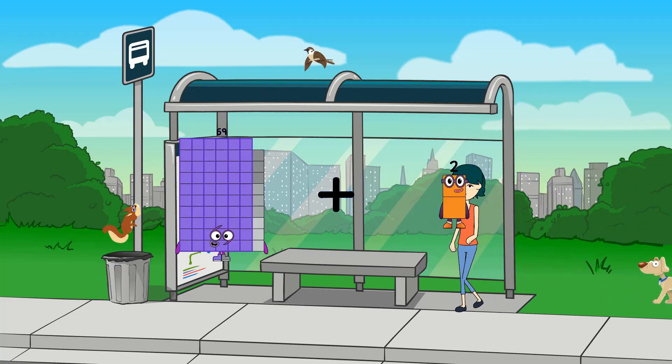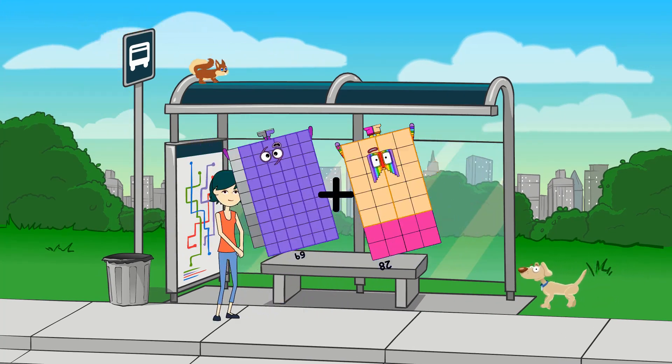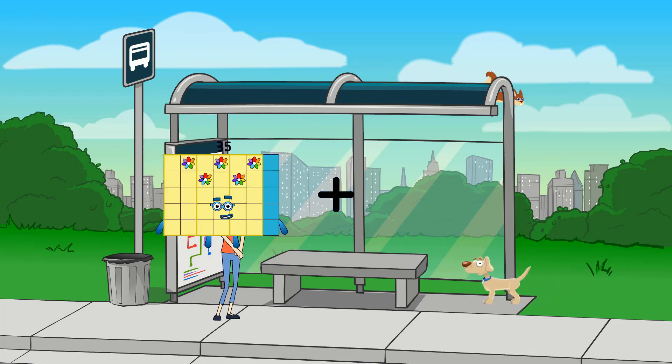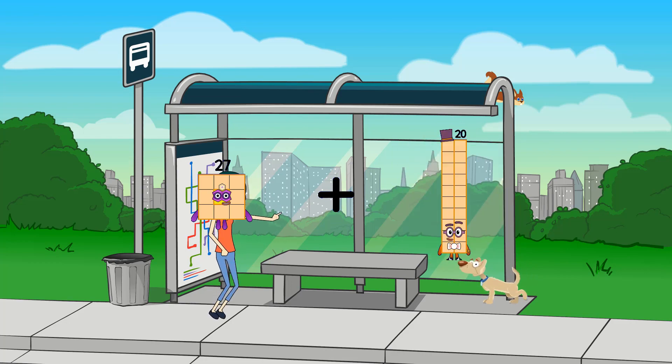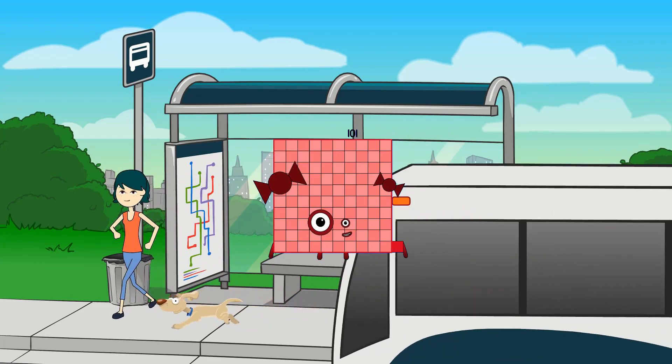69 plus 28 equals 97. 27 plus 74 equals 101.